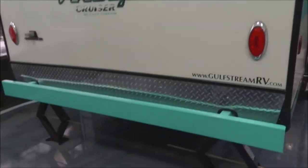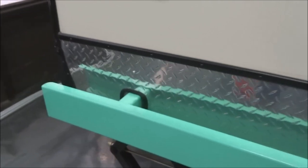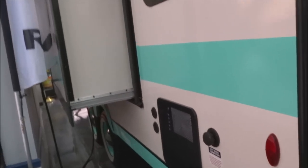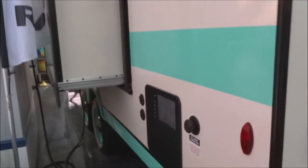An easy option for you to consider. Four frame-mounted stabilizer jacks — those are integral, built right in, easy to deploy and retract. Here's your city water connection across the back, and here you have your cable and satellite connections with two coax inputs available on this unit.